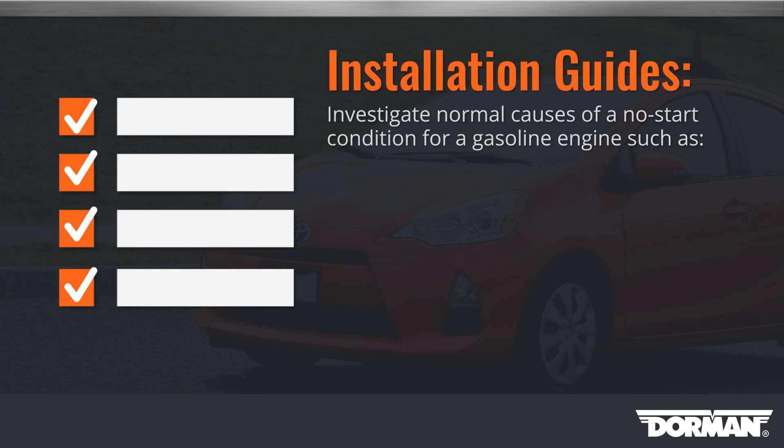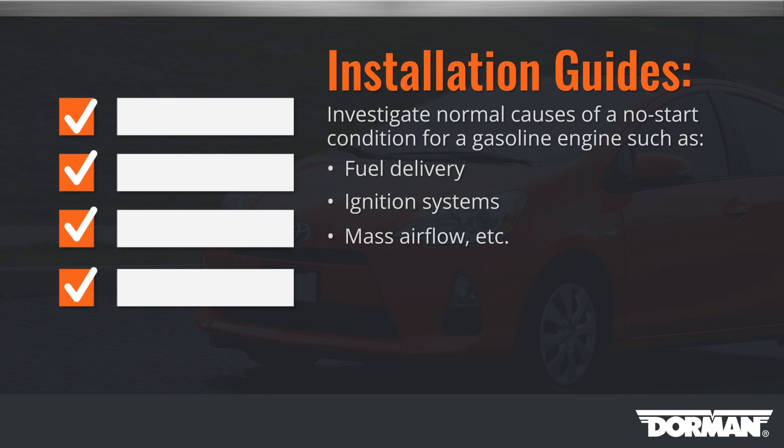The solution is to investigate normal causes of a no start condition for a gasoline engine, such as fuel delivery, ignition systems, mass air flow, etc. These codes are not the result of a defective battery.